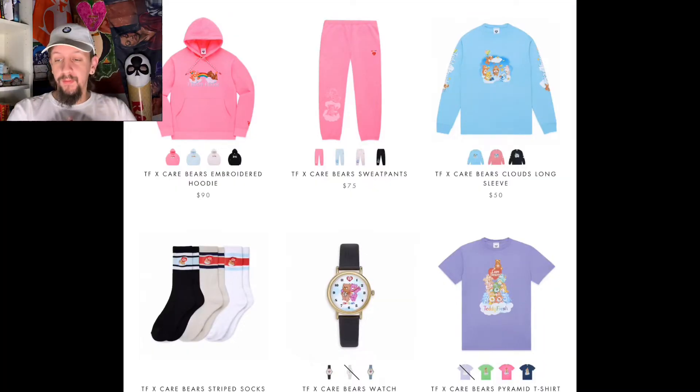This is a really light-hearted drop because it really is Teddy Fresh and Care Bears kind of all over the place. But I think the pieces they dropped are fire — they dropped a lot of pieces in a lot of different colors. So without further ado, let's just jump right into this.